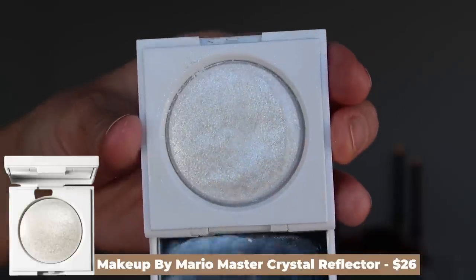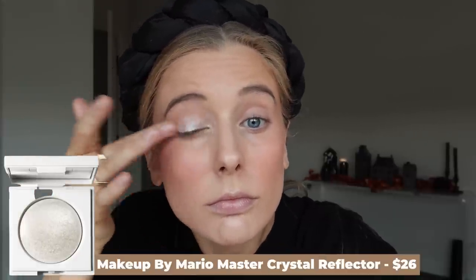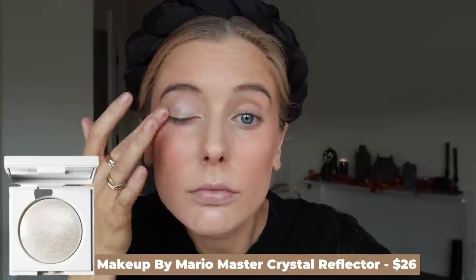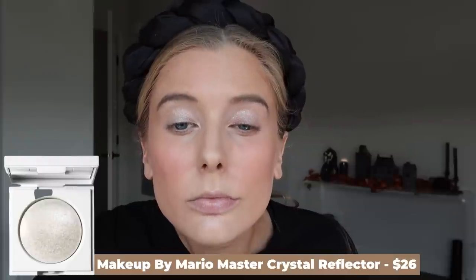One more product in the eyeshadow category is more of an eyeshadow topper — the Makeup by Mario Master Crystal Reflector in the shade Quartz. This is about as glittery as it gets for me when it comes to eyeshadow. I will do something like this where it's a sheer topper with a wash of glitter that creates that glassy sparkly look without looking like you're wearing a ton of eyeshadow. It's a more natural way to do glitter and I think it's perfect for glam looks but you could also wear it for an everyday look and it wouldn't be too much.